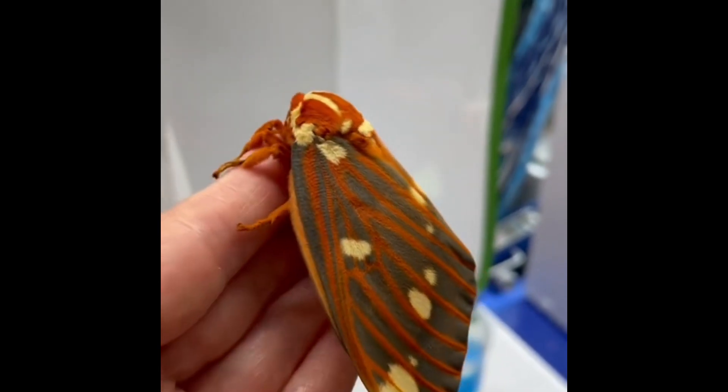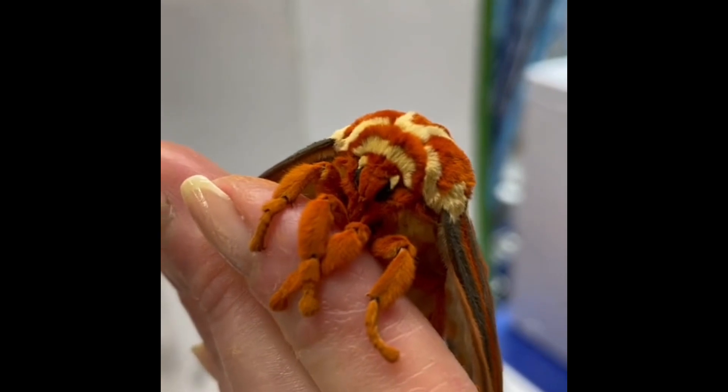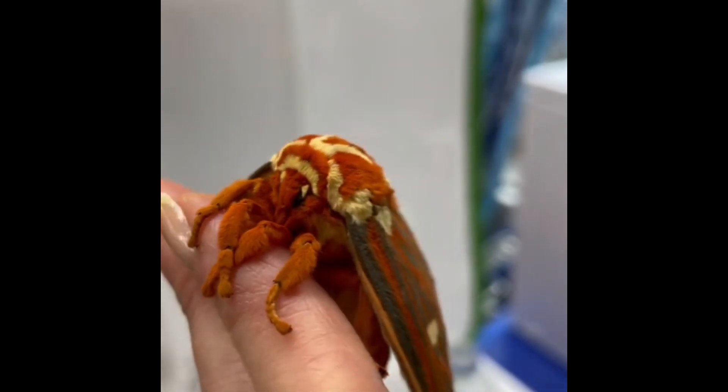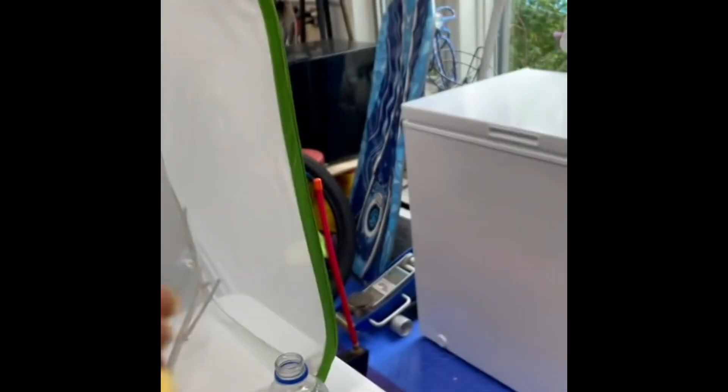These are the regal or royal walnut moths. It is the heaviest moth. The abdomen is gigantic. They are super gorgeous — really beautiful.